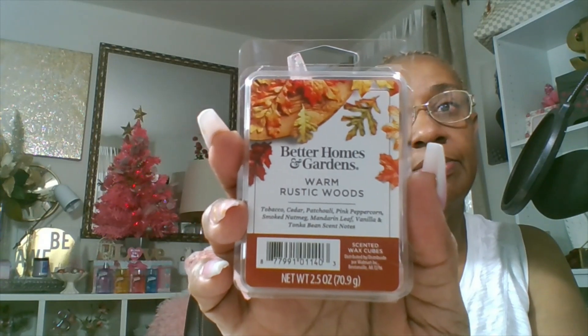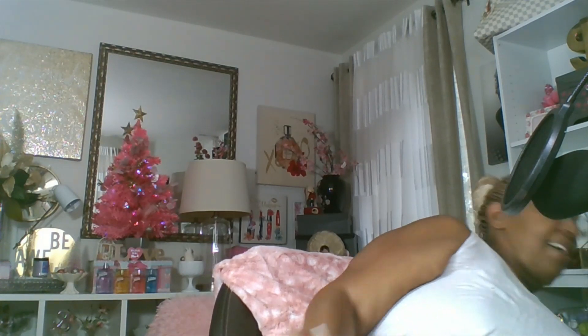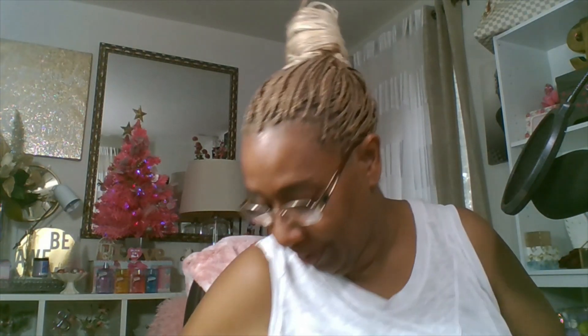But this right here is the Better Homes and Gardens Warm Rustic Woods — this smells amazing. This is my second or third time purchasing this one. It has tobacco, cedar, boccello, pink peppercorn, smoked nutmeg, mandarin leaf, vanilla, and tonka bean. This smells good — this is also a nice fragrance for me. That smells like a nice, nice fragrance.